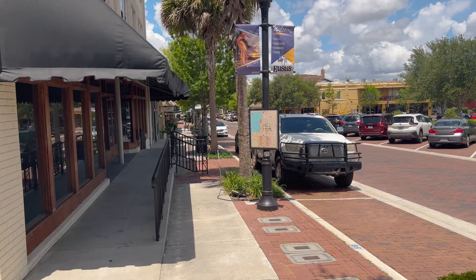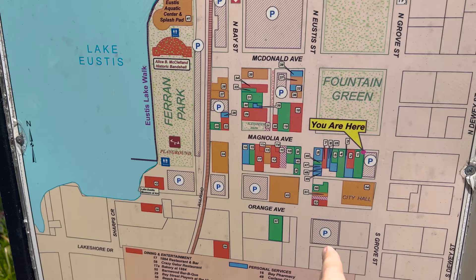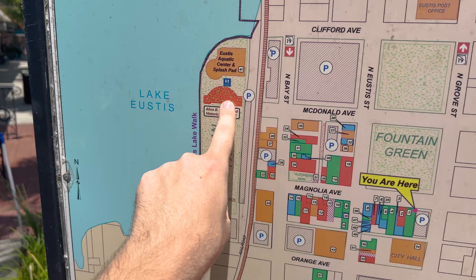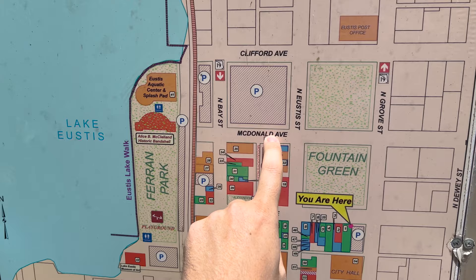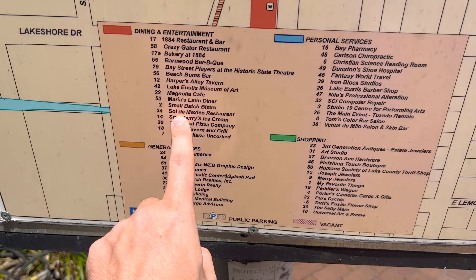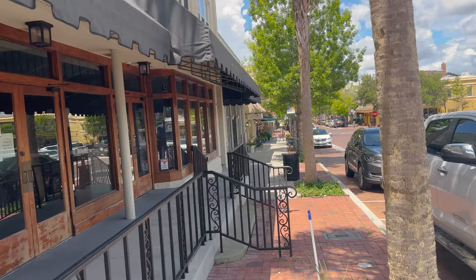Up here is a map that might explain it a little more. Currently we are here at Fountain Green. It looks like we just walked this way, so we're going to walk back down this way to the other side. We'll hit these places, make a loop back up, and head back down. That should be an overall view of downtown Eustace. Here are some places we've been to — the Crazy Gator, we just did a video on that recently, and there's a Mexican restaurant I want to try sometime.